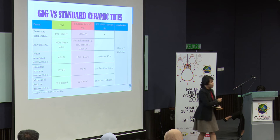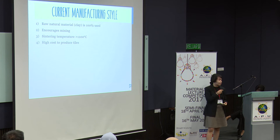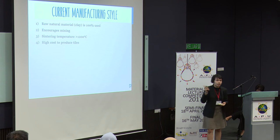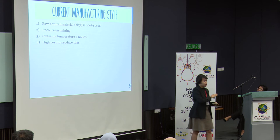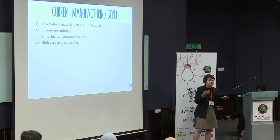Now I'm sure all of you have started going — gig tiles is totally cool, right? Well, wait, there's more. Because gig tiles not only help with the current recycling cycle, they also help with the current manufacturing style. The current manufacturing style actually uses raw natural material clay to 100%. By using 100% natural clay, that actually encourages mining. Not only does it encourage mining, you also have to sinter it up to 1,000 degrees Celsius. As a conclusion, you actually have to use a high cost to produce tiles and to recycle the glass.